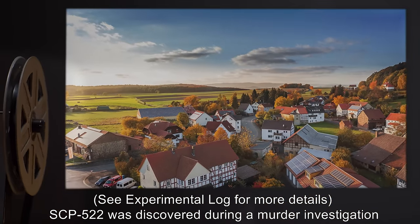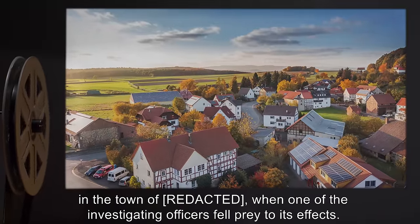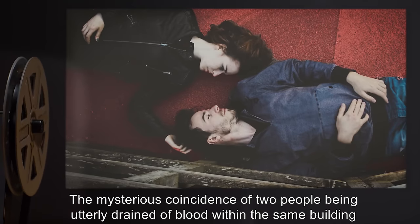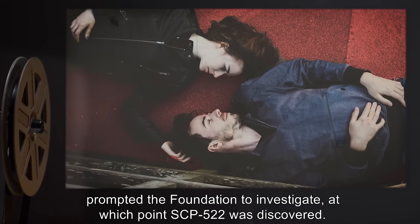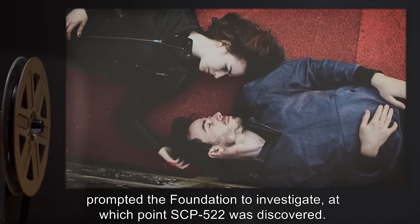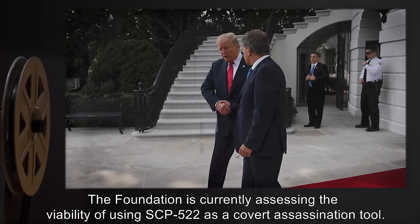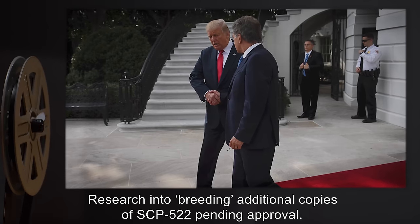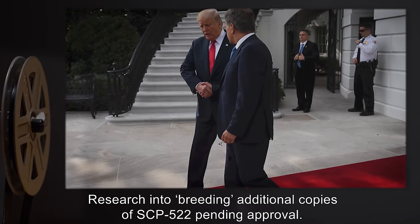SCP-522 was discovered during a murder investigation in the town of Rue, when one of the investigating officers fell prey to its effects. The mysterious coincidence of two people being utterly drained of blood within the same building prompted the Foundation to investigate, at which point SCP-522 was discovered. The Foundation is currently assessing the viability of using SCP-522 as a covert assassination tool. Research into breeding additional copies of SCP-522 is pending approval.